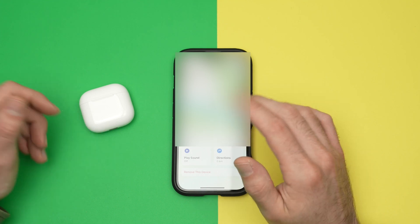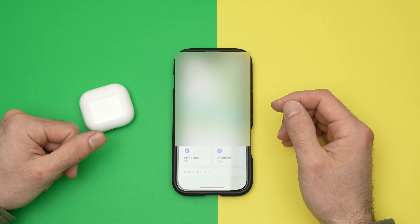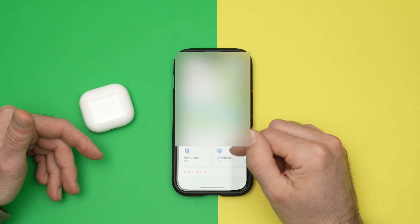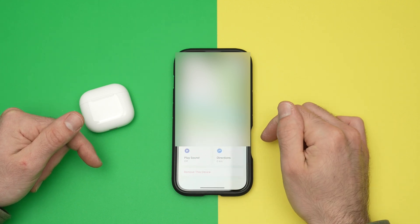If you're far away from that location — and by far away I mean even 100 feet, that's way too far — even if you select Play Sound, unfortunately nothing will happen. You absolutely need to be close by to have this feature enabled.